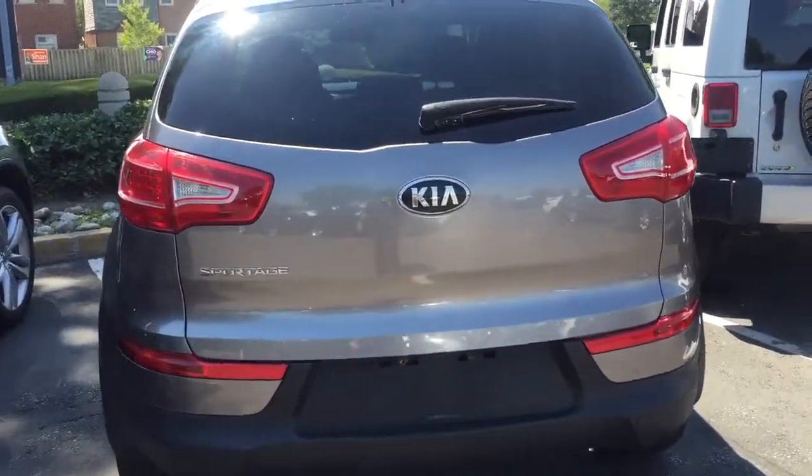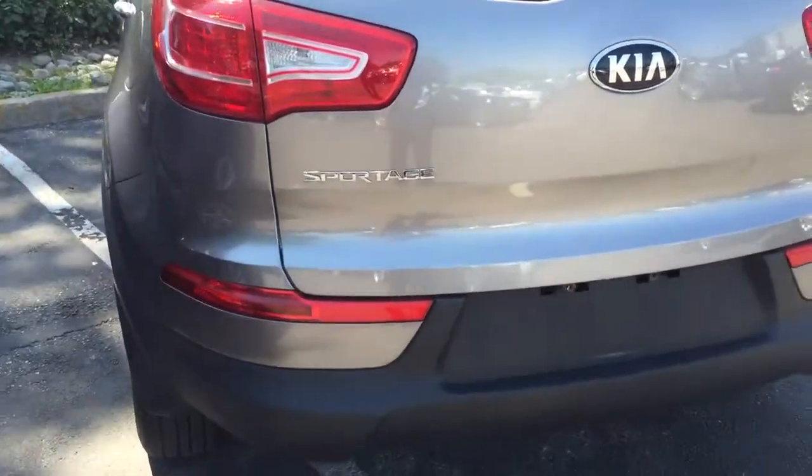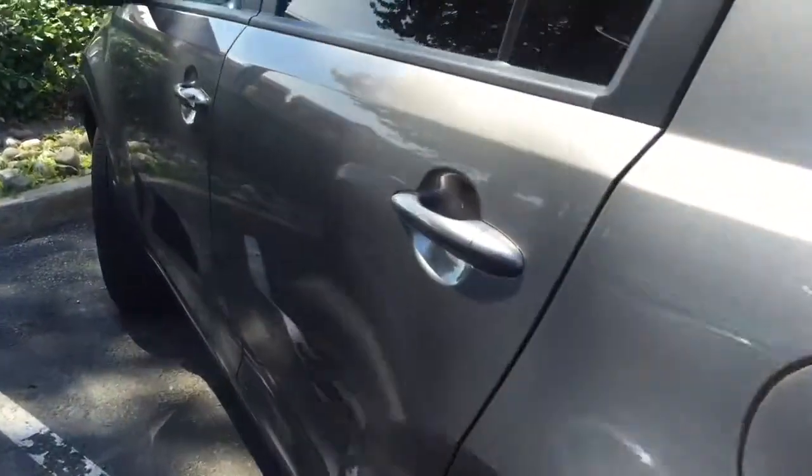Hi Greg. I thought I'd show you this quick video on the Sportage. Since I talked to you on the phone, I wanted you to see that it's actually here.